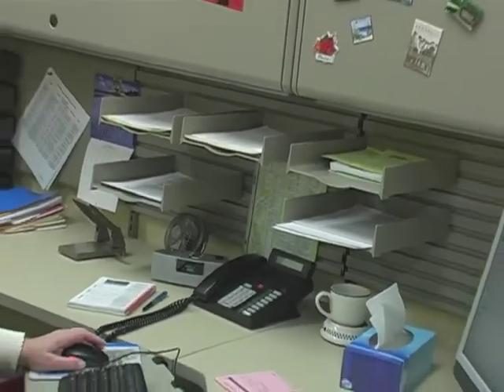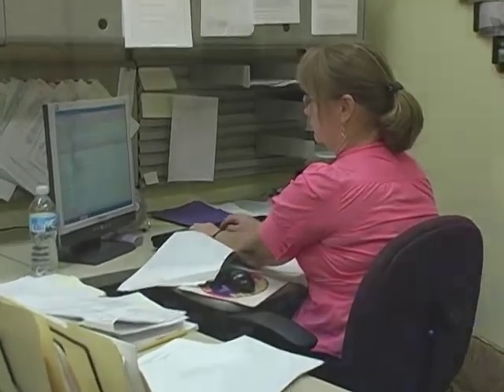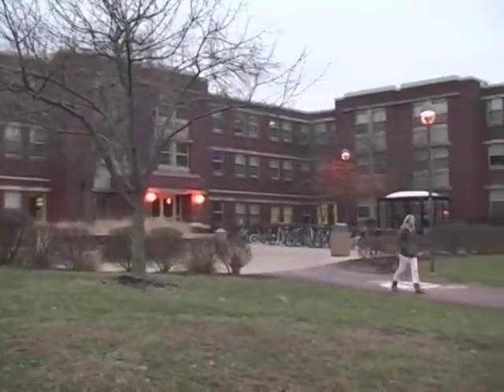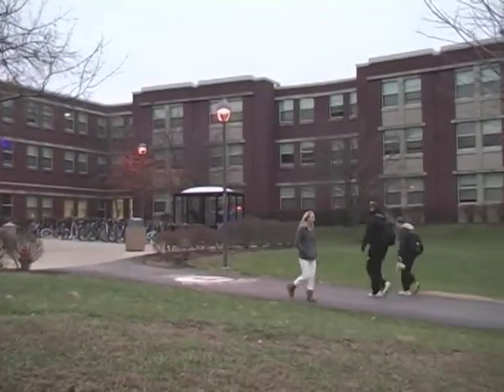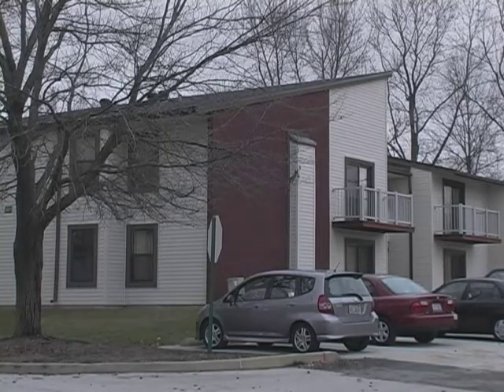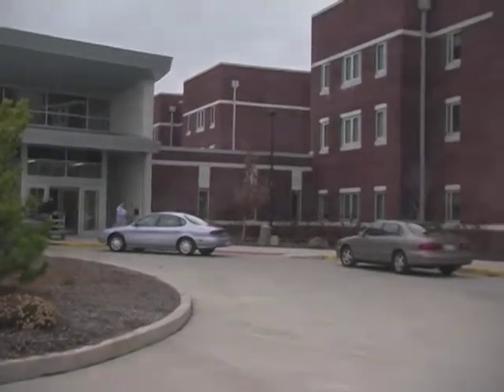Every year, University Housing hosts the Reservation Process. The Reservation Process is the opportunity for current residents to reserve their living space in University Housing for the next year. Returning students will choose between space in the upper class wings of the residence halls, our traditional apartment complex, which is Cougar Village, or our unique combination of suites and apartments in Evergreen Hall.